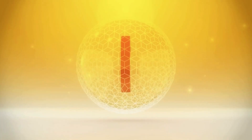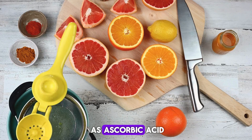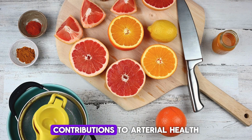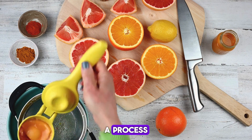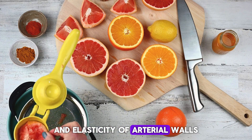1. Vitamin C, scientifically known as ascorbic acid, is a water-soluble vitamin renowned for its multifaceted contributions to arterial health. One of its primary functions lies in collagen synthesis, a process pivotal for upholding the structural integrity and elasticity of arterial walls.